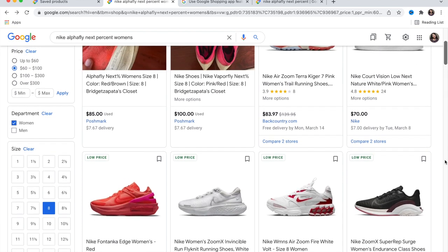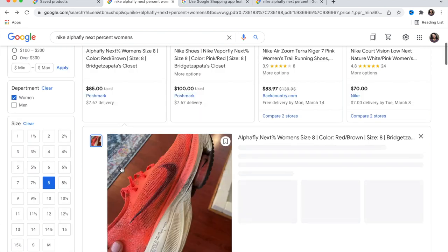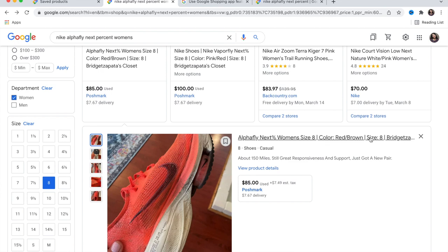Always read the description carefully — sometimes it shows you other suggestions that are a different shoe from what you want. This one at $85 is actually a really good price, but make sure you click on the actual product you're looking for.